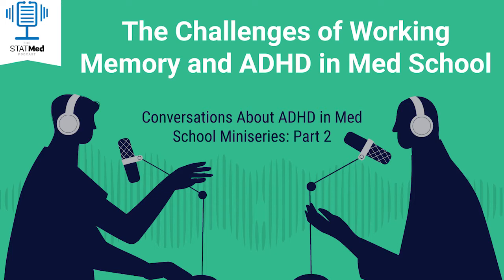Welcome to the StatMed podcast, where we teach you how to study in med school and how to pass board-style exams. Your host is Ryan Orwig, a learning specialist who has over a decade of experience working with med students and physicians. In the second episode of our conversations about ADHD and med school miniseries, Ryan and Mike, a former StatMed class participant, discuss issues with working memory and how this can impact med students with ADHD.